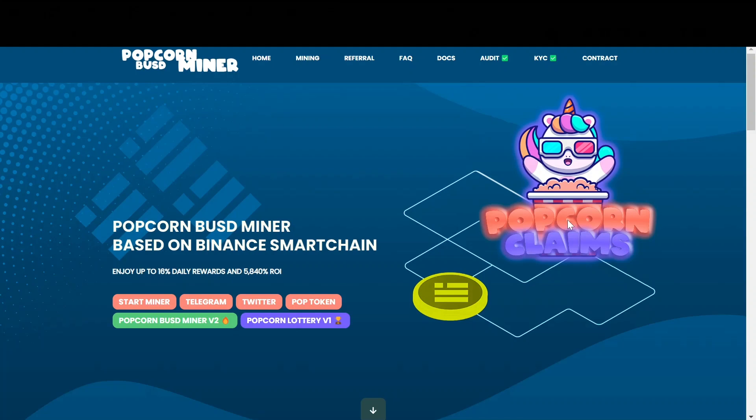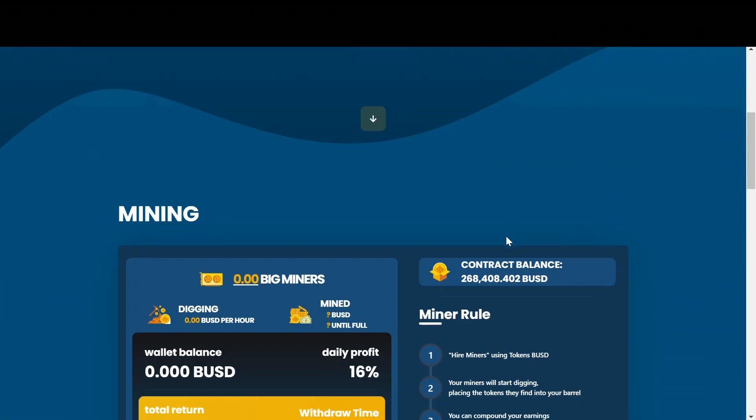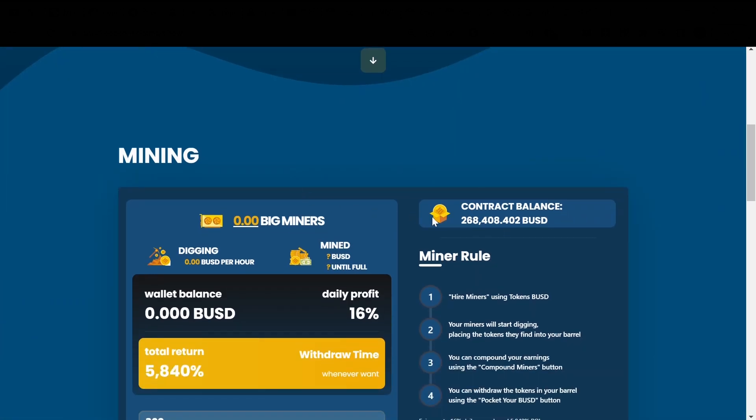Hello everyone, it's Nora Crypto. In this video we are reviewing Popcorn BUSD miners.